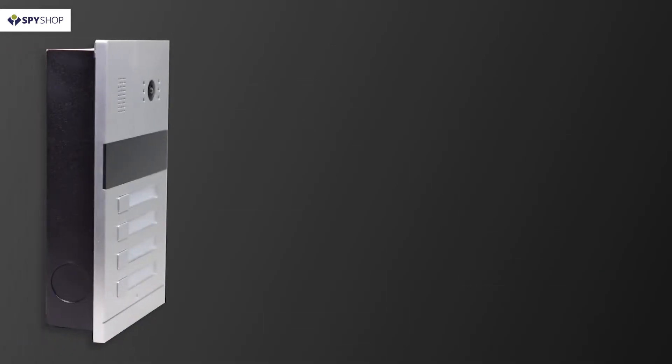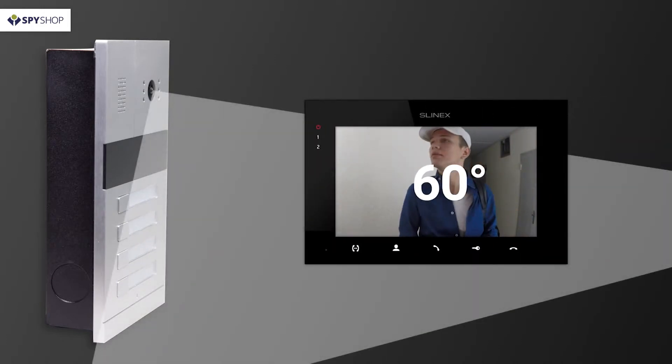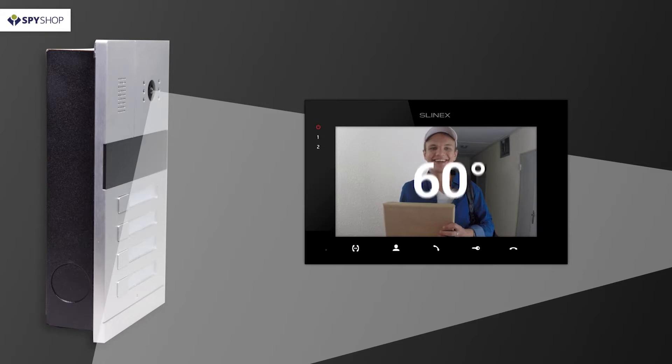The next special feature is the camera's wide-angle lens, which ensures a full view of the territory for complete control over the environment. While other panels' viewing angle only reaches 60 degrees, the viewing range of the Slinex MA04 is 138 degrees.